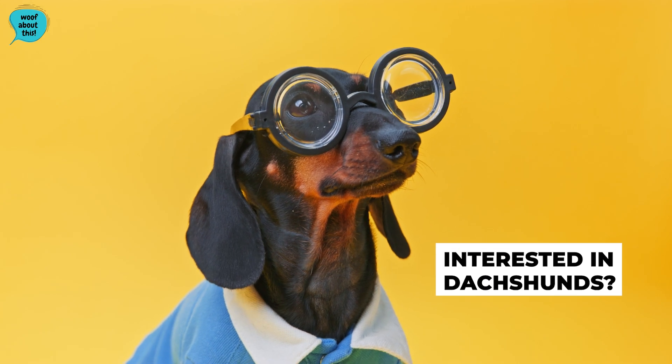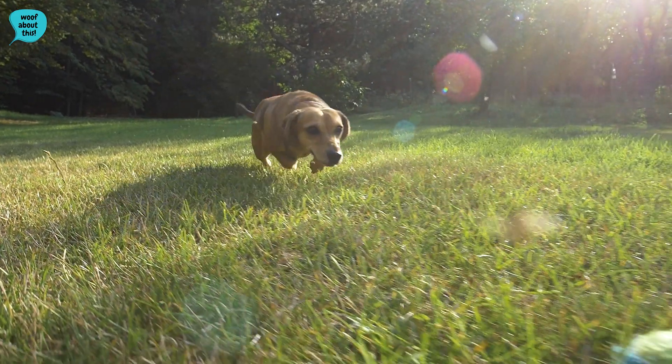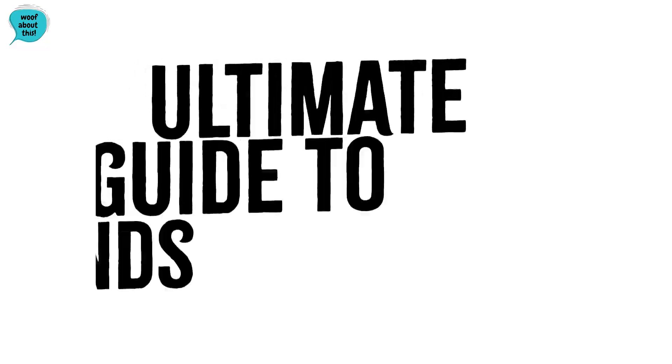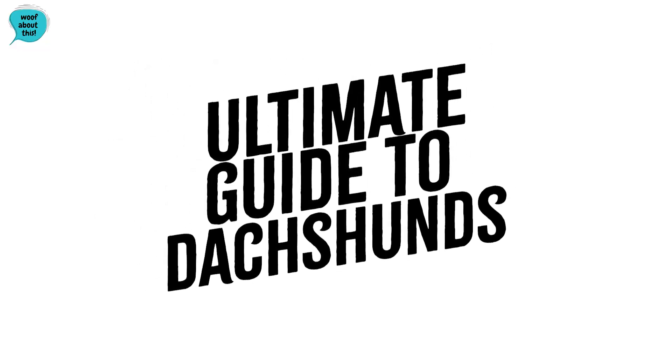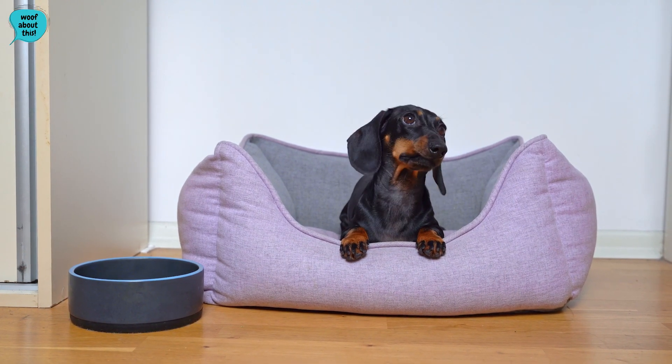So you're interested in Dachshunds? You've come to the right place. Whether you're about to buy a puppy or you're just curious about the breed, here is our ultimate guide to Dachshunds, including their size, temperament, common health issues, and even their behavior.